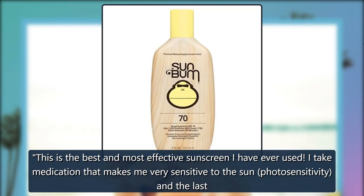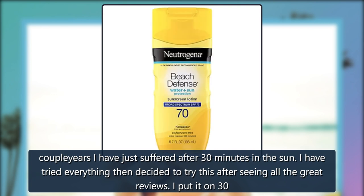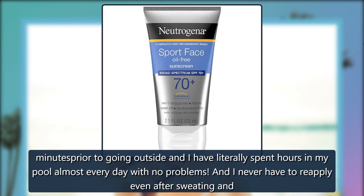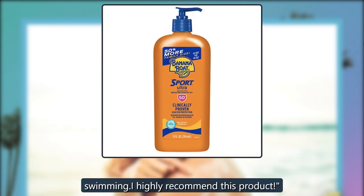I take medication that makes me very sensitive to the sun — photosensitivity — and the last couple years I have just suffered after 30 minutes in the sun. I have tried everything, then decided to try this after seeing all the great reviews. I put it on 30 minutes prior to going outside and I have literally spent hours in my pool almost every day with no problems, and I never have to re-apply even after sweating and swimming. I highly recommend this product.